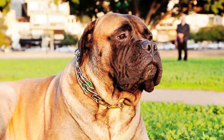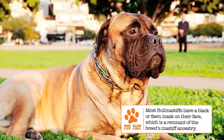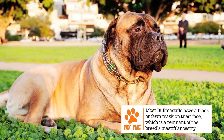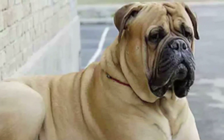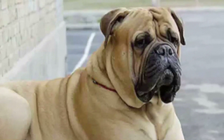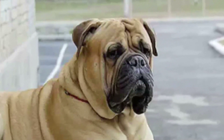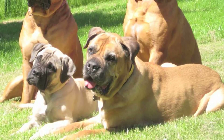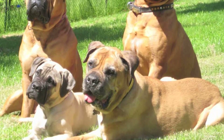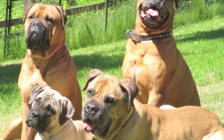Poaching had become a major problem in those days, and wardens and gamekeepers on large estates were looking for a guard dog that combined the size of a Mastiff with the speed of a Bulldog. The dog also needed to be tough, brave, and obedient. The Bull Mastiff, which is supposed to be 40% Old English Bulldog and 60% English Mastiff, proved perfect for this job. By the beginning of the 1900s, breeders began to focus on refining the Bull Mastiff breed rather than continuing to cross the two old breeds.